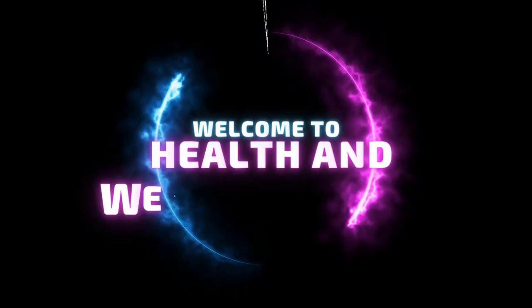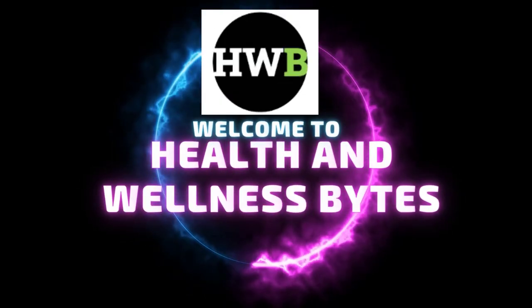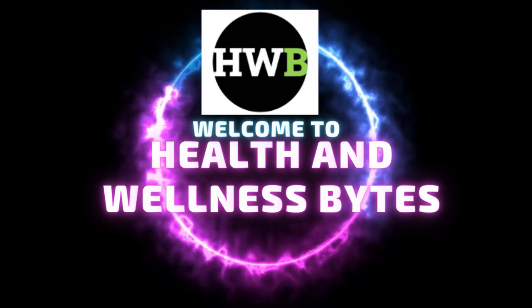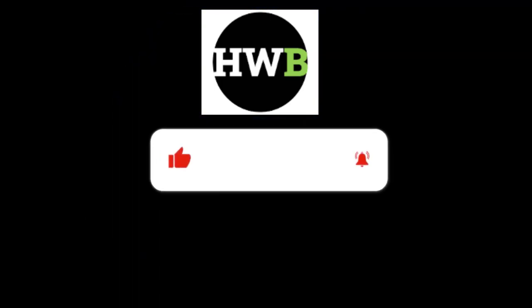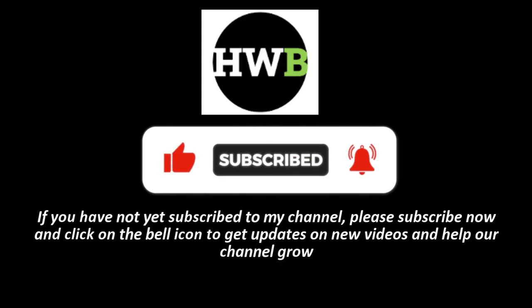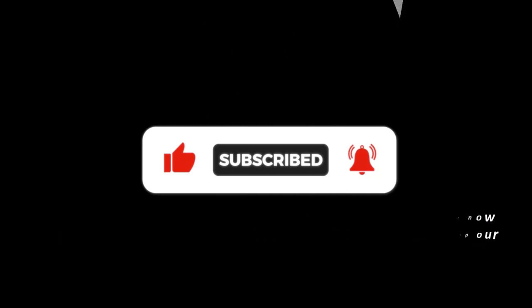Welcome to our channel, Health and Wellness Bites. Today's video is about one seed that can reduce your belly fat instantly. If you have not yet subscribed to my channel, please subscribe now and click on the bell icon to get updates on new videos and help our channel grow.